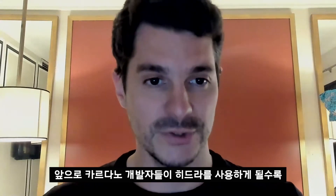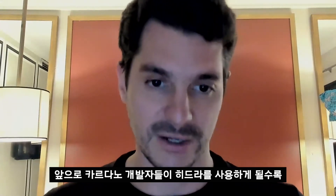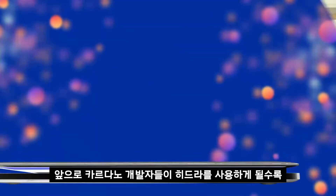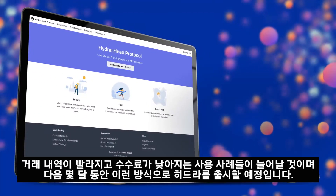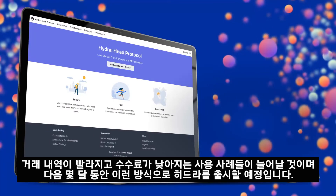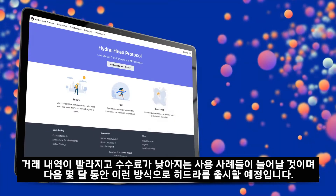As we enable our users — the developers of and on Cardano — to use Hydra and Hydra heads, you will see some use cases become quicker and cheaper to use. This is how we will basically roll out Hydra over the next couple of months.